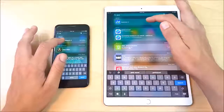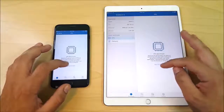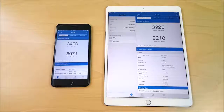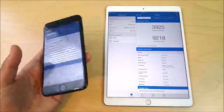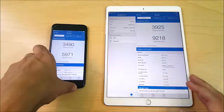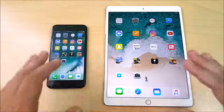Let's run the Geekbench test. The scores are in: single-core is 3490 on the iPhone 7 Plus and 3925 on the iPad Pro. For light tasks they're about the same. On multi-core, the iPhone scores 5971 — still incredible, pretty close to a lot of entry-level PCs. The iPad scores 9218, which is better for graphically intensive tasks or Photoshop-type work like Affinity Photo. Definitely two powerhouses.